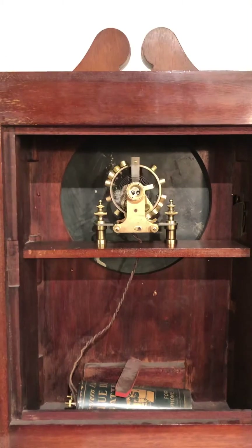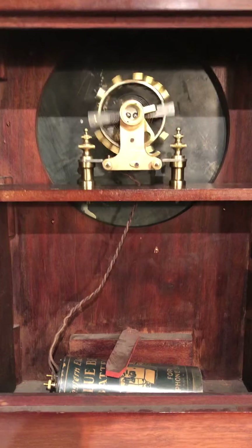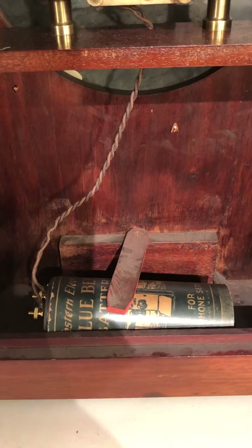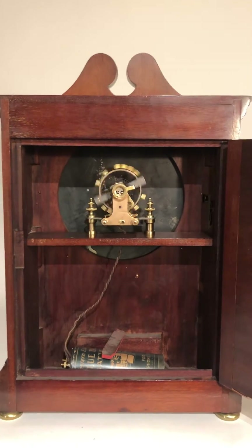These clocks are rare in this country. They're advertised to run for a thousand days, and it's powered by 2D batteries. It's a beauty.